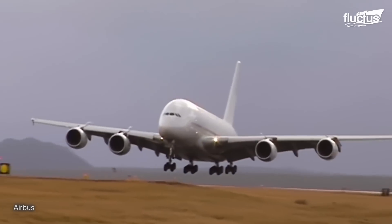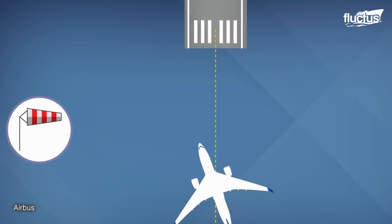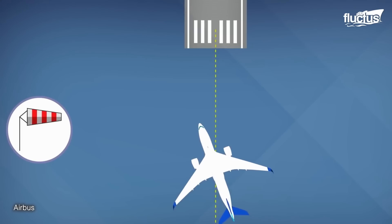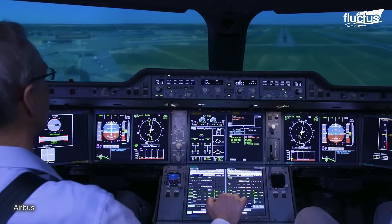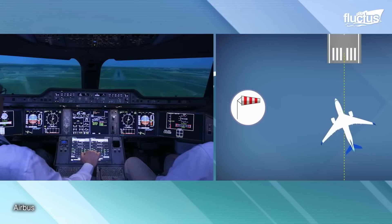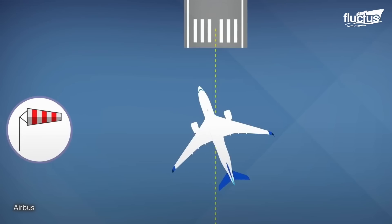When landing in strong crosswinds, pilots often employ a technique called the crab approach. This involves intentionally aligning the aircraft's nose with the direction of the crosswind, creating a sideways drift. This maneuver counteracts the crosswind's effect on the aircraft's path, allowing it to align with the runway centerline at touchdown.